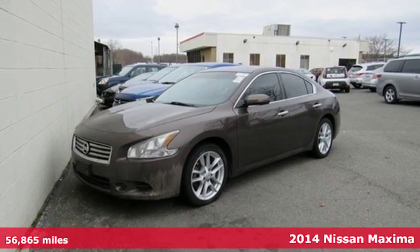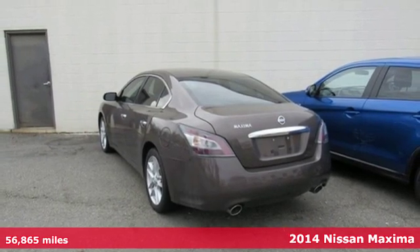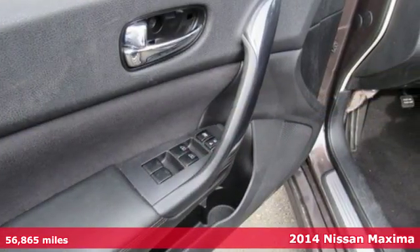Here's a 2014 Nissan Maxima. With four doors and the heart of a sports coupe, the Maxima will take you places you never thought a midsize sedan could.